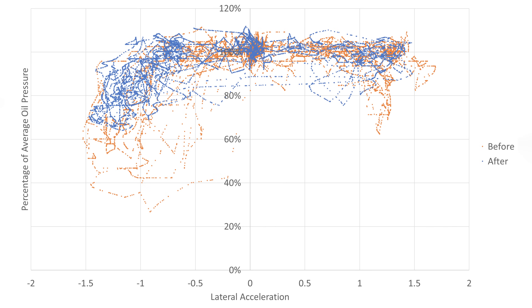This next plot shows the same oil pressure data relative to the cornering G-forces. On the x-axis we have lateral G-forces, and on the y-axis normalized oil pressure. Consistent with other forum discussions and videos, the pressure drops mainly occur on right-hand turns, therefore negative lateral G-forces on this chart. Our car pulls approximately 1.4 G pretty regularly, and the pressure drops seem to get worse as the lateral G-forces increase.